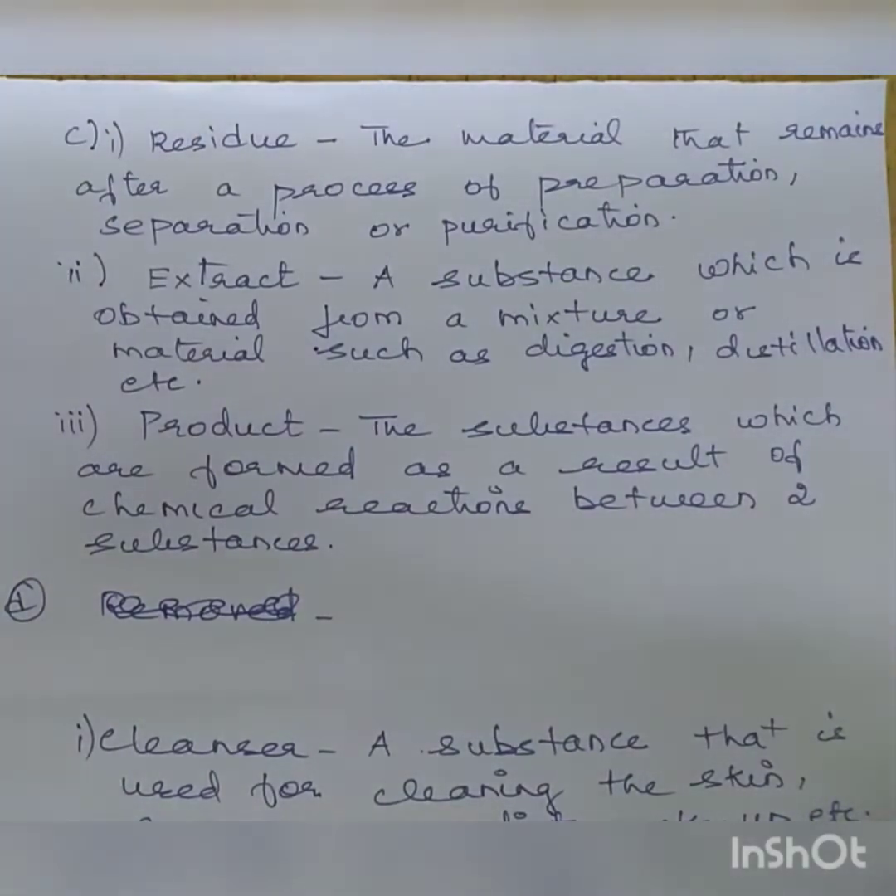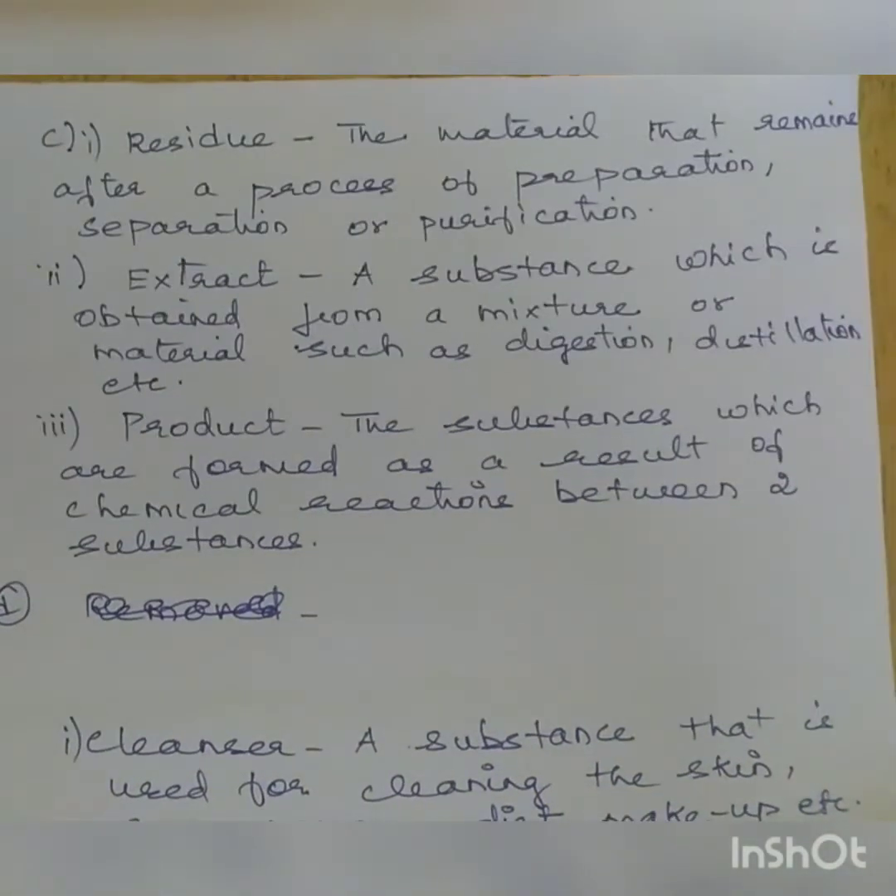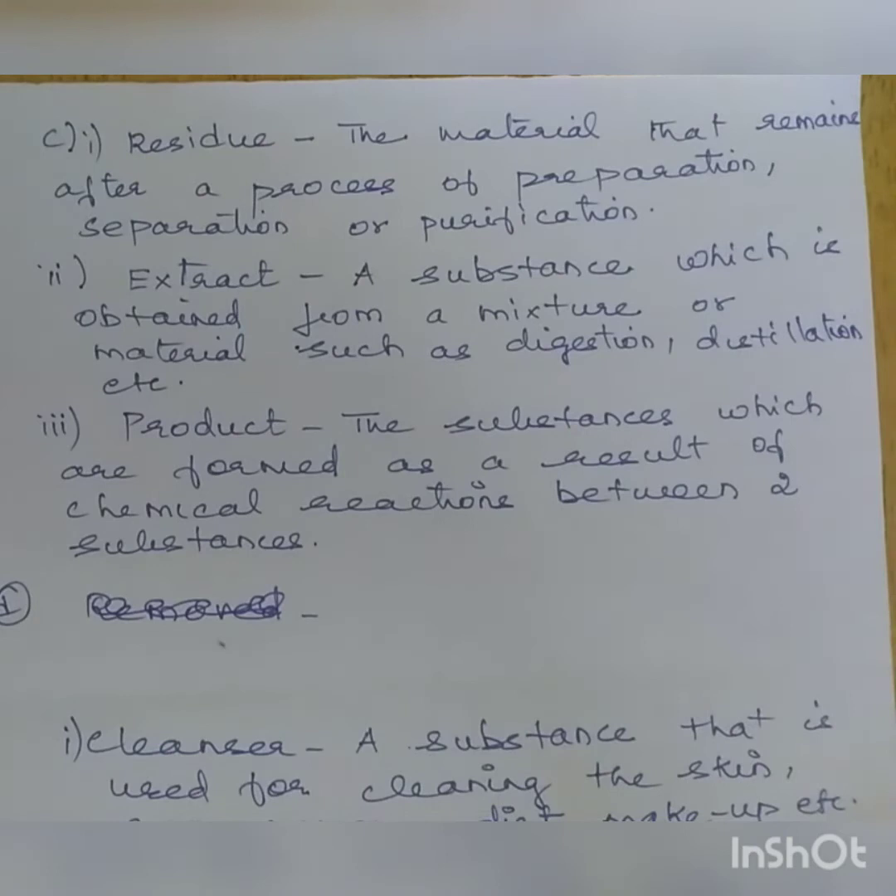Third question — Residue: the material that remains after a process of preparation, separation, or purification. For example, the rod wax from oil rig pumps is a residue. Anything left over after preparation, separation, or purification is called residue. Extract: a substance obtained from a mixture or material through processes such as digestion, distillation, etc.